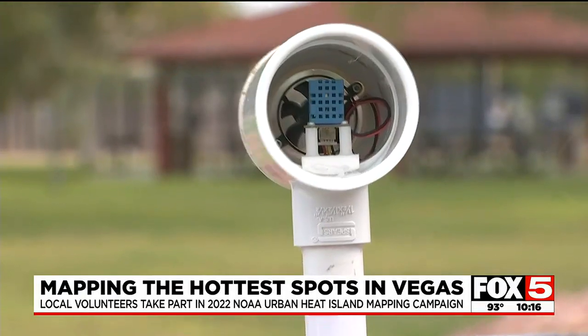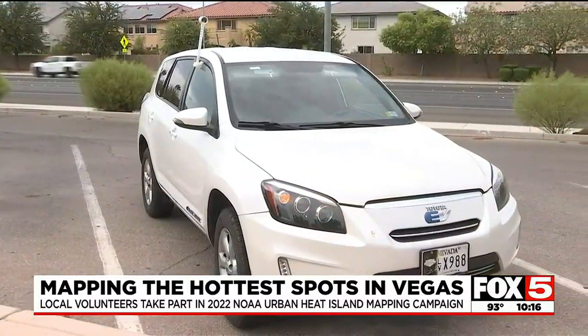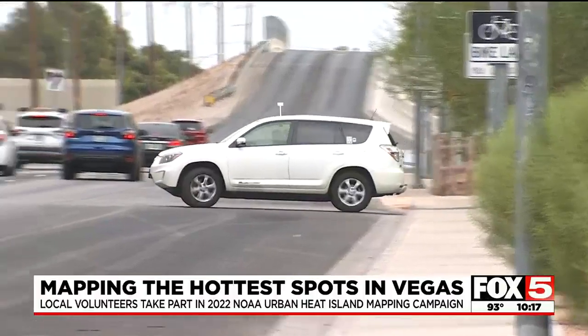The Federal Weather Agency sent temperature sensors to Vegas that were mounted on cars. It's custom-made, fits on the window of the car, and extends above the vehicle — away from the car so it doesn't pick up heat from the vehicle itself. It measures humidity and temperature in the air, with a GPS locator that records specific coordinates as it moves.